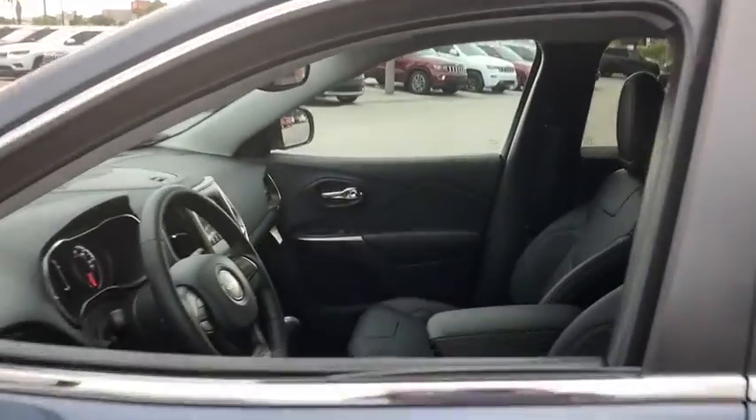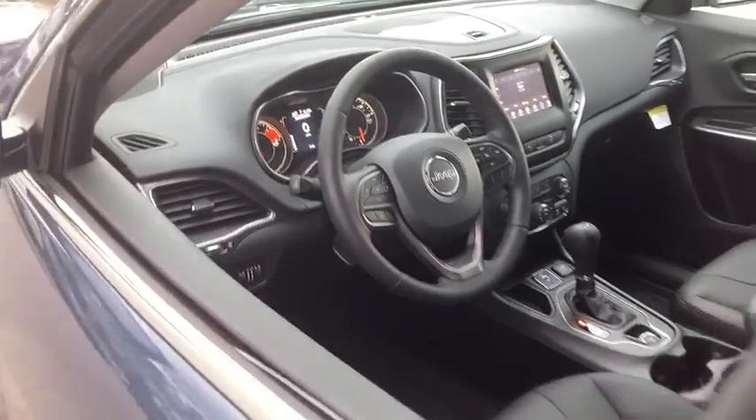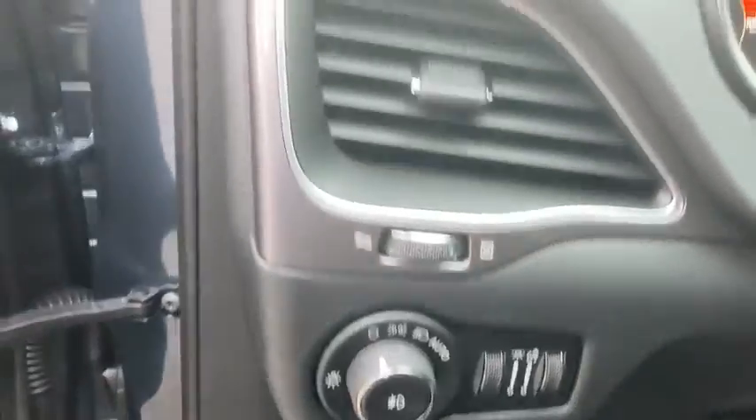Here are some of this vehicle's great options: traction control, dual airbags, power steering, four-wheel disc brakes, heated steering wheel, fog lights, heated front seat, and electronic stability control.